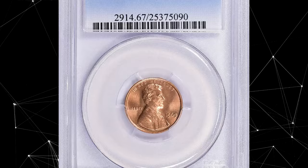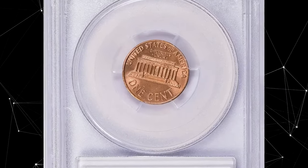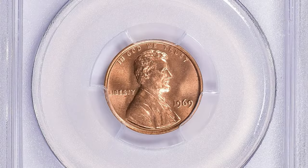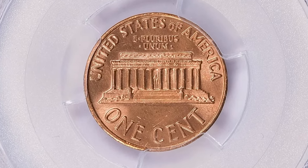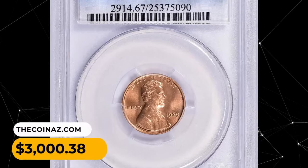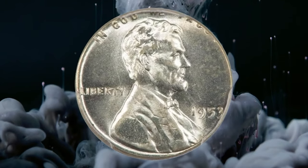A 1969 Lincoln Cent, just an ordinary superb gem example with no doubling elements on the obverse, graded in Mint State 67 by PCGS. Surfaces are free from blemishes or toning; the only large distraction is a slanting mark on the head of the president. This penny displays vibrant mint luster and very pleasing eye appeal. It was sold for three thousand dollars and 38 cents with buyer's fee.